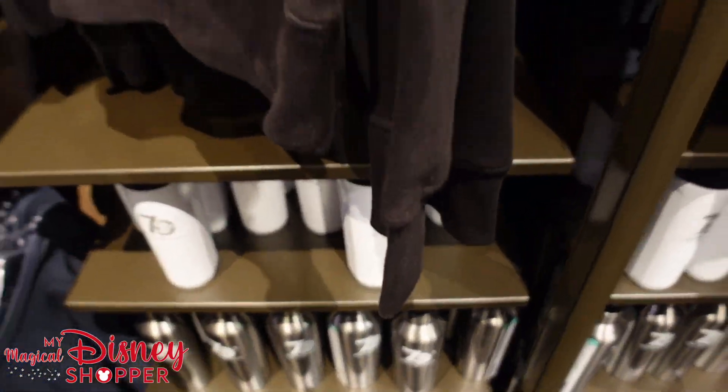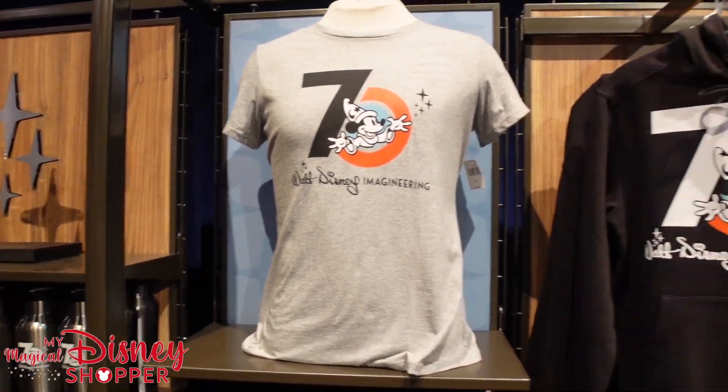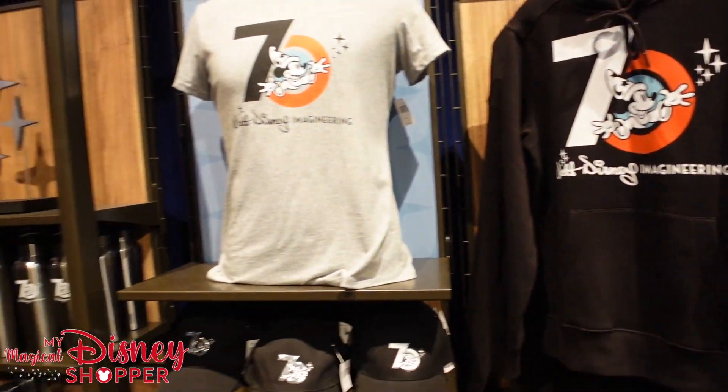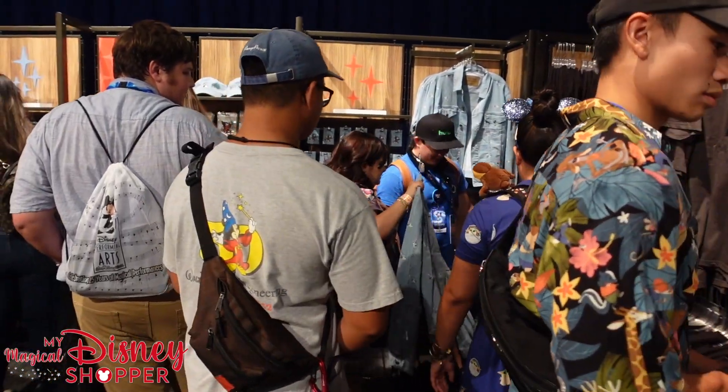They've got a lot of the same t-shirts on display all over the place — so cool to see all of these items. We're going to wait our turn to get into this section as it's a little bit busy right now.